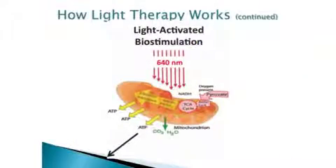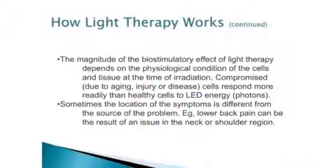Light-activated biostimulation shows that it's changing the function of ATP production, helping us with the process of the Krebs cycle that occurs inside. The magnitude of the biostimulatory effect of light therapy depends on the physiological condition of the cells and tissue at the time of irradiation. When cells are compromised due to aging, injury, or disease, they respond more readily than healthy cells.